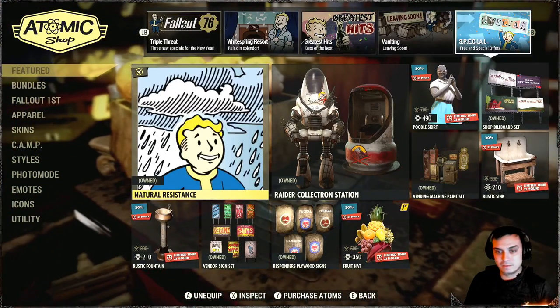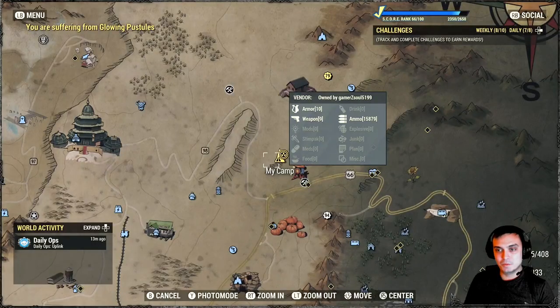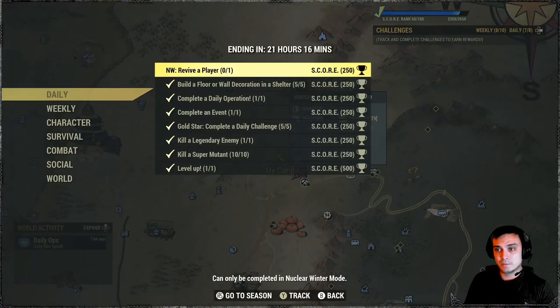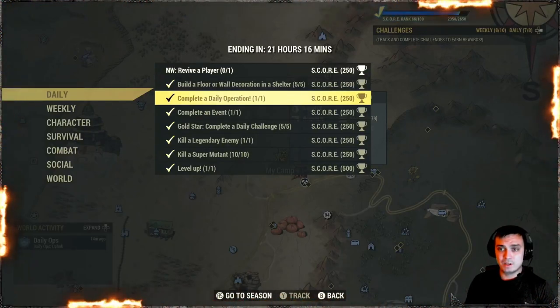That's pretty much it for the Atomic Shop. I reviewed everything that I owned, so I hope those reviews will help you in making a decision whether that's something you want. Now let's take a look at the daily challenges, which are also pretty straightforward. I completed pretty much all of them apart from the nuclear winter one. So you've got to build floor or wall decorations inside your shelter five times, and complete a daily operation — which I already did.